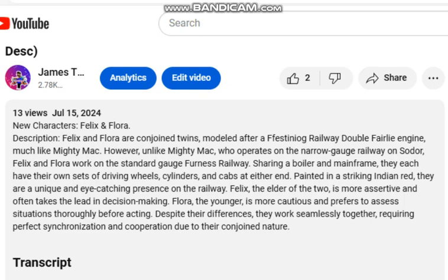They each have their own sets of driving wheels, cylinders, and cabs at either end. Painted in a striking Indian red — I actually found that out on Google, so I guess the furnace railway engines have Indian red. I really thought it was crimson. They are a unique and eye-catching presence on the railway.